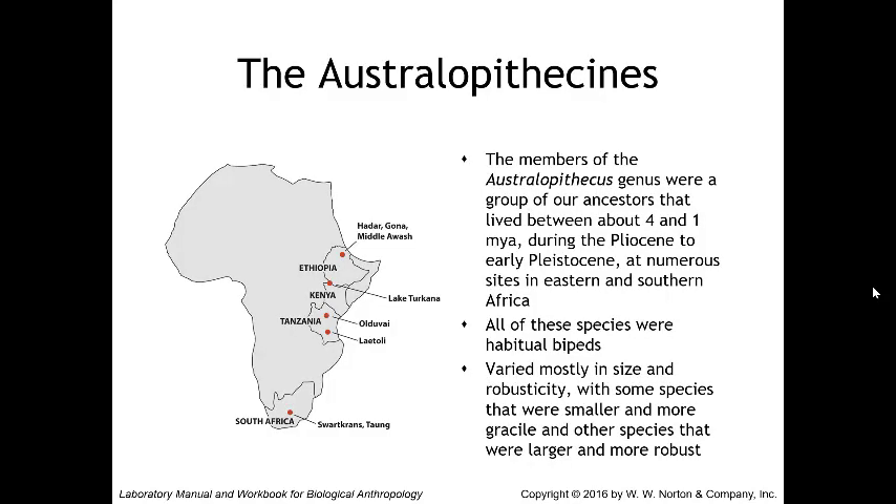Overall, the australopithecines are members of this genus — individual remains that we have categorized as a group of ancestors that lived anywhere between four to one million years ago. We have recovered numerous skeletal remains from numerous sites in eastern and southern Africa. All of these species that we have discovered were habitual bipeds, varying mostly in size and robusticity, with some species that were smaller and more gracile and others that were larger and more robust.